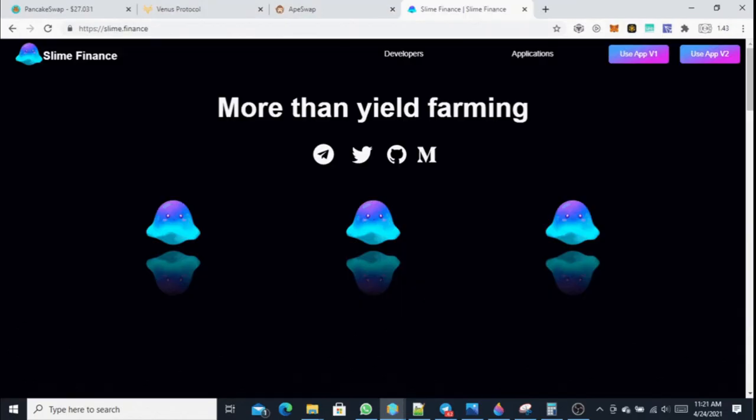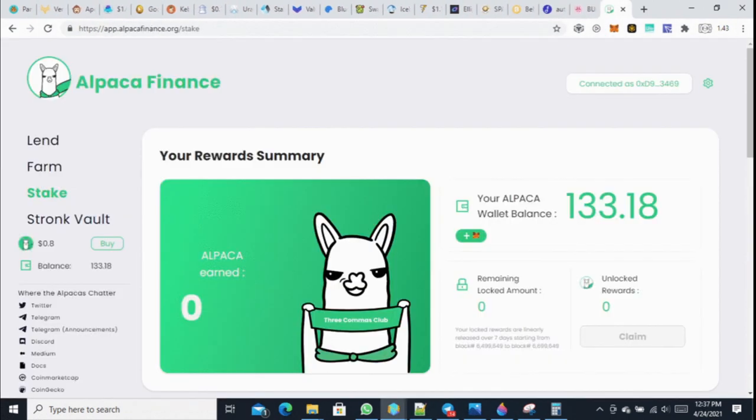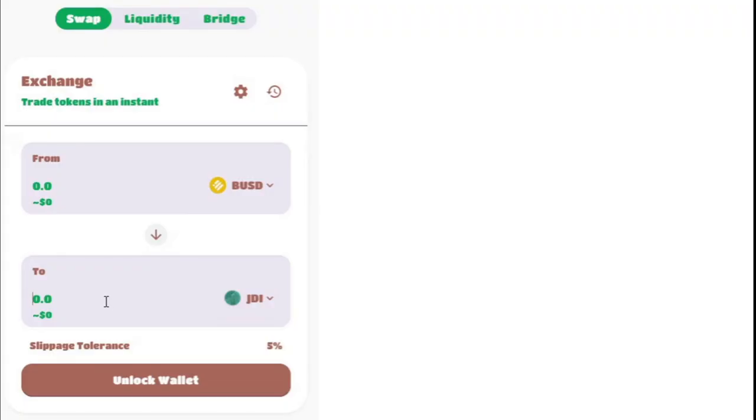Are you a farmer like me who farms on dozens of platforms? If so, aren't you tired of visiting all of them every day? Then you may be interested in GTI Yield, currently the only yield farming manager that focuses on integrating as many farms as possible in one place.